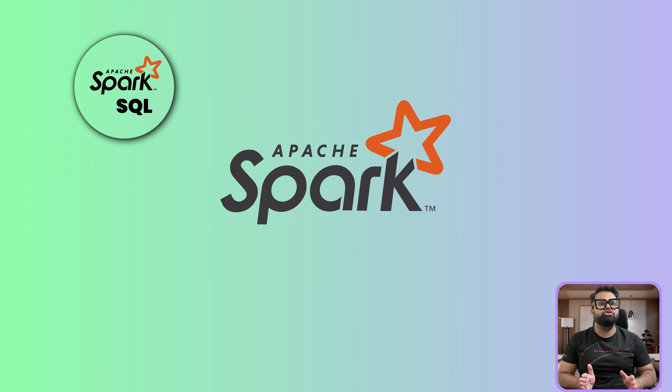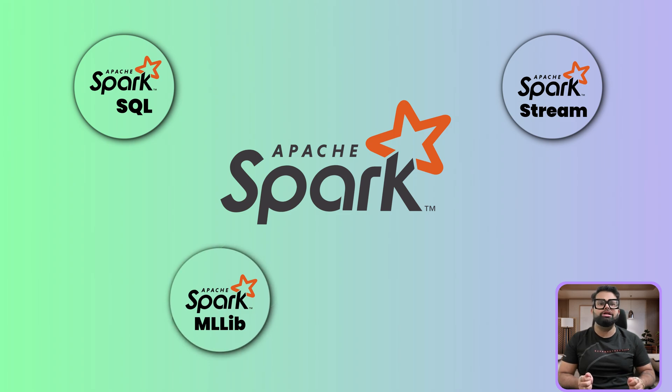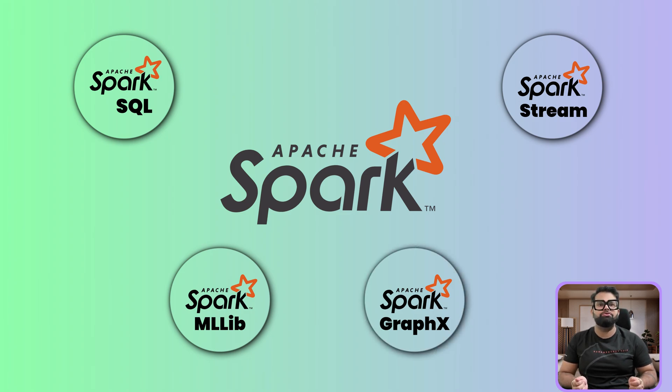Spark SQL lets Amazon analysts use the universal language of SQL to query massive sales datasets as if they were simple database tables. Spark Streaming allows Amazon to process data in real-time, analyzing information as it arrives from package sensors or website clicks. MLlib is a built-in machine learning library that powers everything from the 'frequently bought together' recommendation to fraud detection on millions of transactions. GraphX is a specialized engine for analyzing relationships, perfect for optimizing Amazon's complex global logistics and delivery routes.